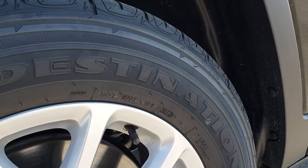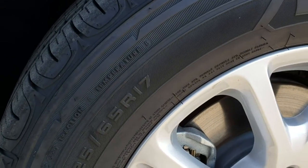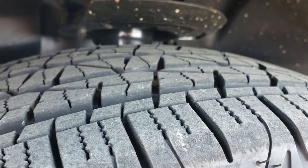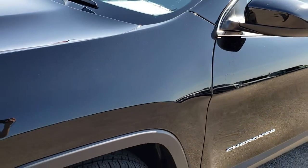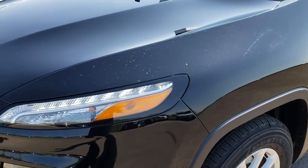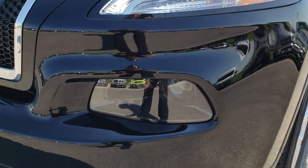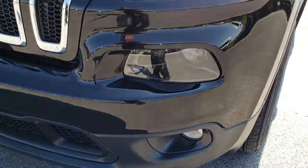This one has Firestone Destination 225/65R17 tires on the 17 inch painted alloy rims. These tires are like new — there's only right around 1,200 miles on this vehicle. It has the LED running lights, the HID bi-xenon headlamps, and the factory fog lights.